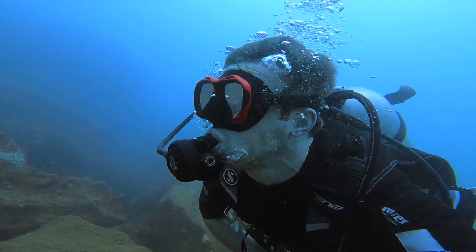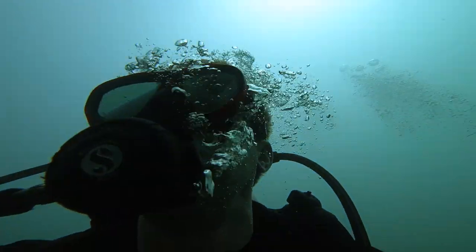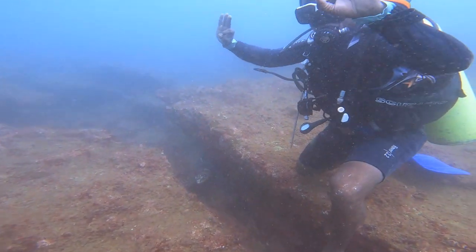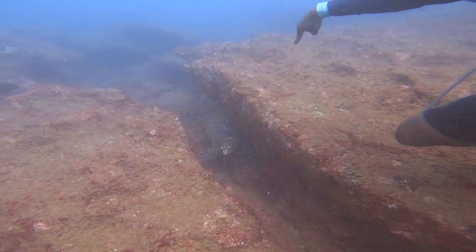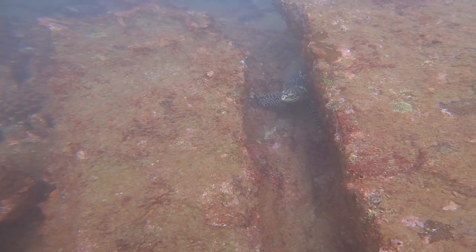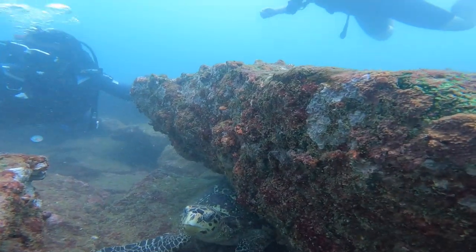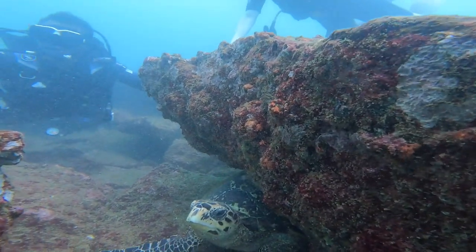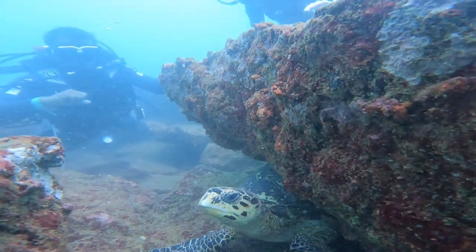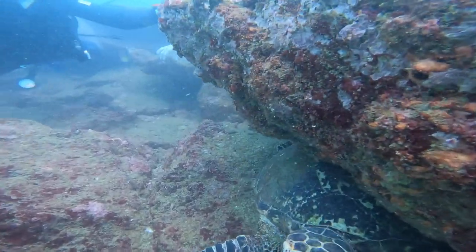Time for one last thing before we head up. Prabhath, what have you found? Down there? It's a sea turtle. Maybe it's resting under the rocks to get out of the current. It's hard to tell without seeing its whole shell, but I think that's a green sea turtle. What a brilliant way to end the dive.